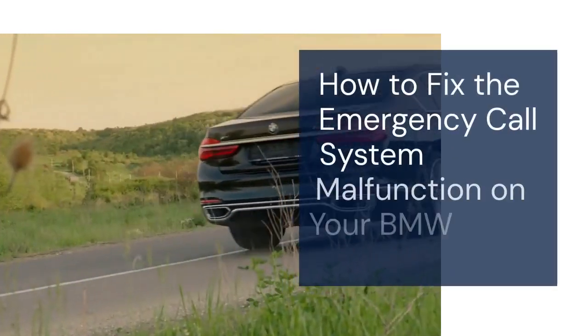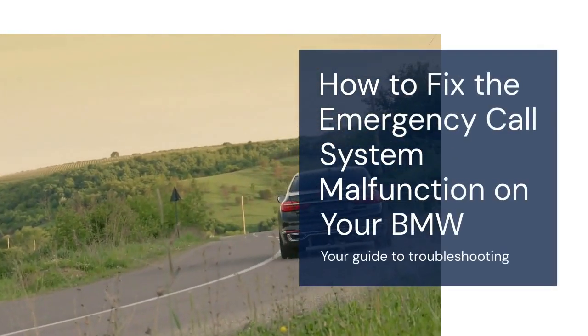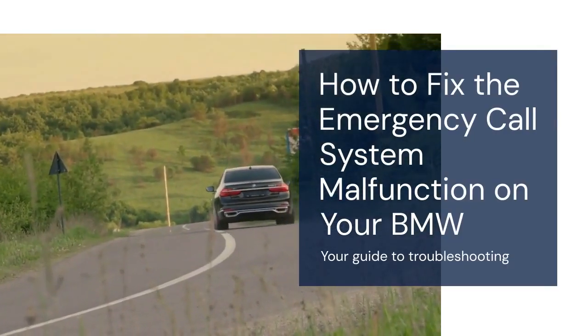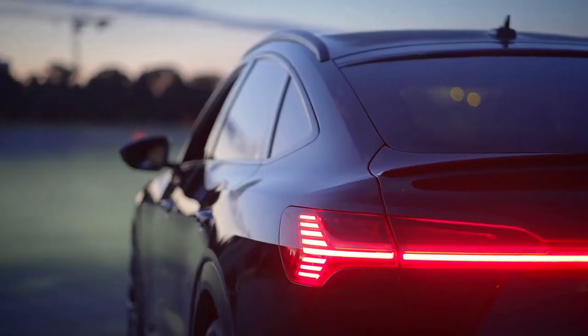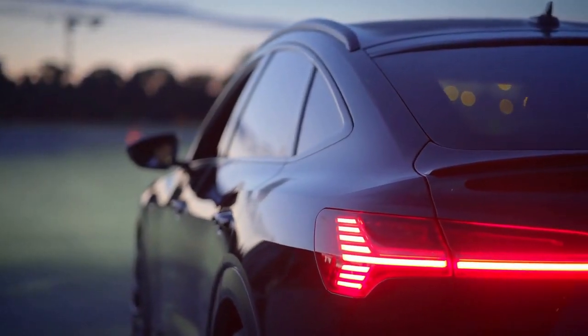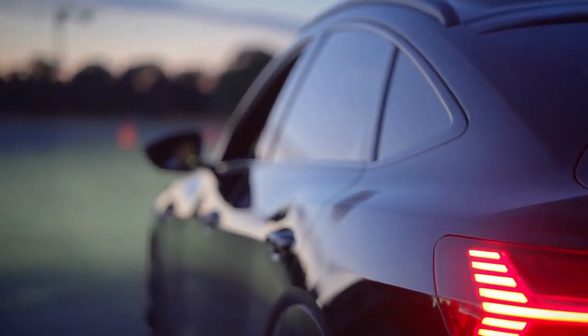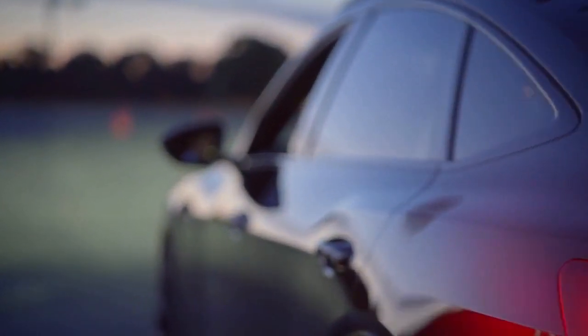Hello everyone, welcome back. Today we're tackling a common BMW issue: the emergency call system malfunction error. This can be annoying and concerning, but often it's fixable with a few simple steps. Let's dive in and see how we can clear this message.